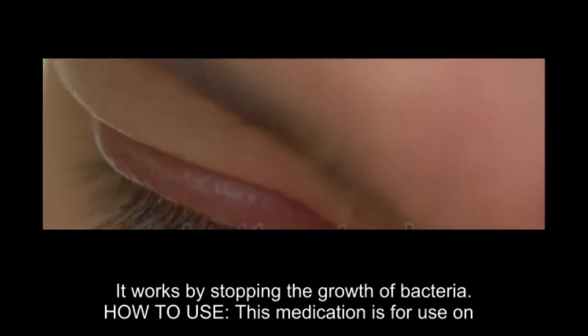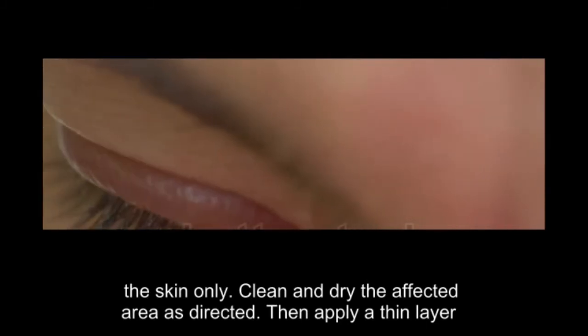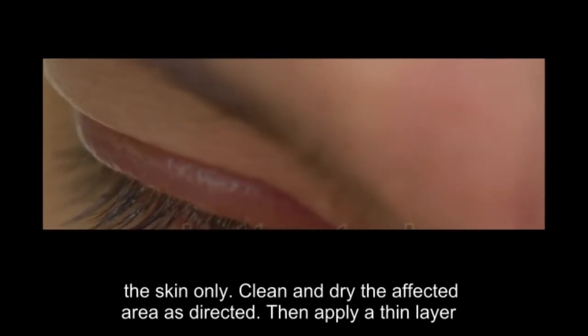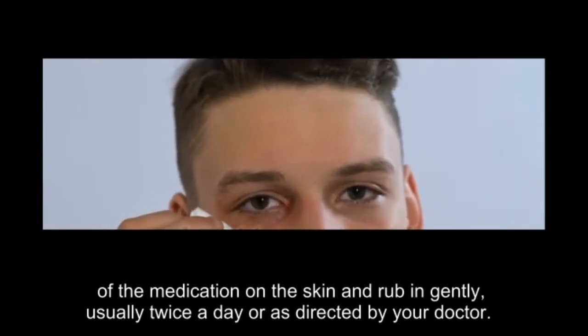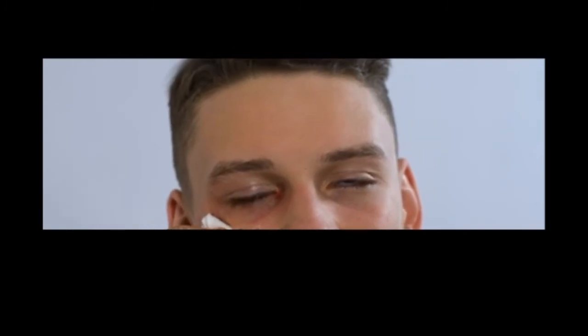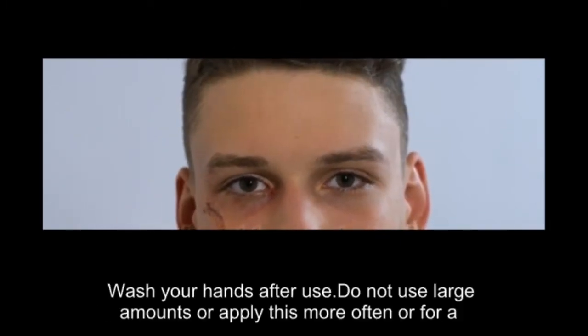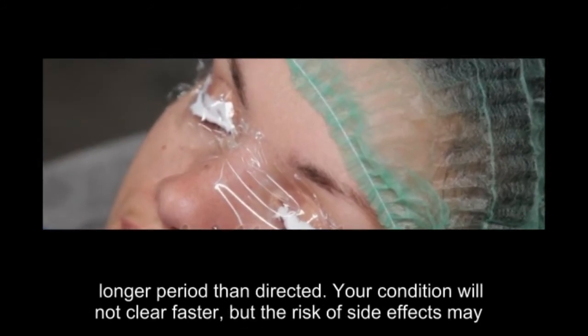How to use: this medication is for use on the skin only. Clean and dry the affected area as directed. Then apply a thin layer of the medication on the skin and rub in gently, usually twice a day or as directed by your doctor. Wash your hands after use.